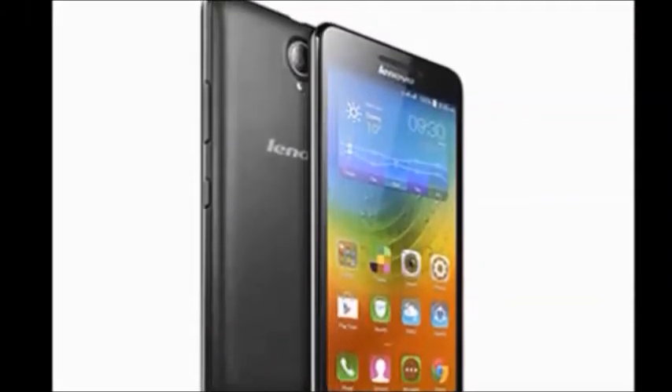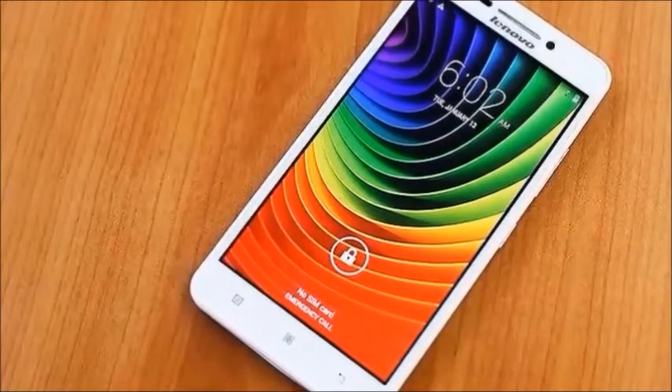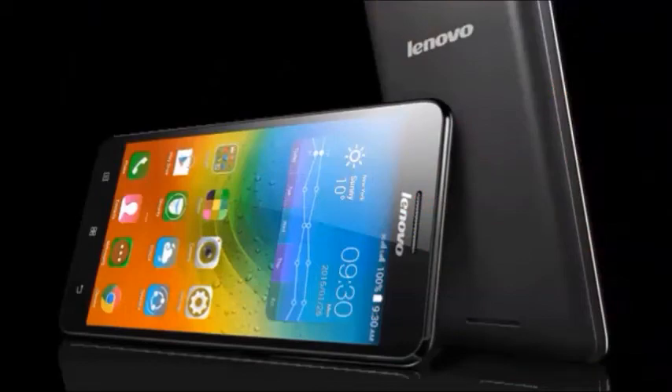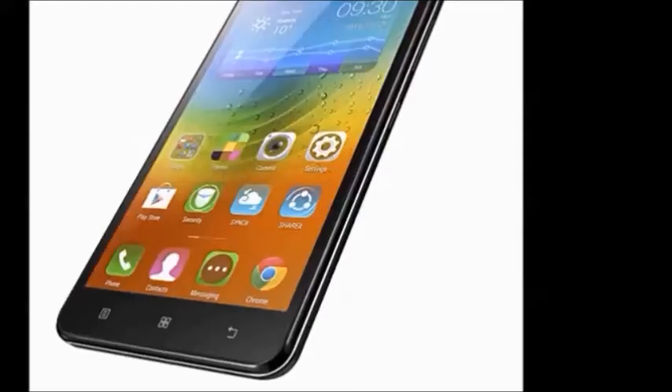In this mobile, you will get specifications. In the box, you will get: handset, travel adapter, USB cable, headset, user guide, quick start guide, warranty card. Color availability: white. Browse type: smartphone. SIM type: dual SIM. Network type: 3G. Resolution: 1280 x 720 pixels.